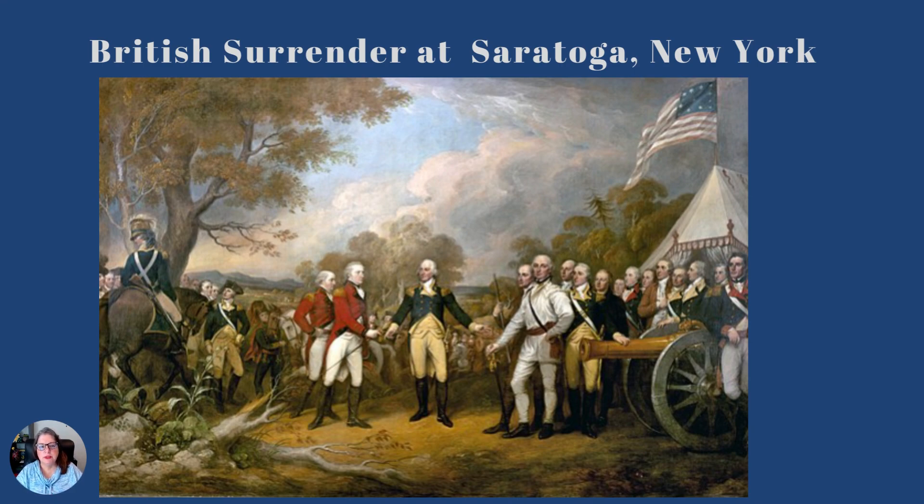This Battle of Saratoga — people wrote about it at the time. In fact, the Continental Congress wrote that there should be a national day of Thanksgiving for this event, that this should be a day that should always be remembered. And we're going to talk about why — what was so important about that?